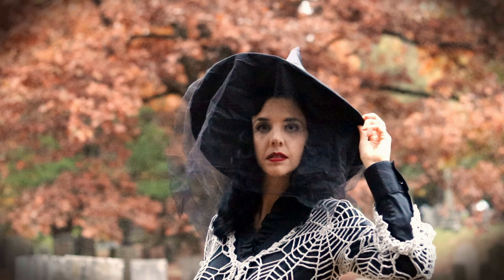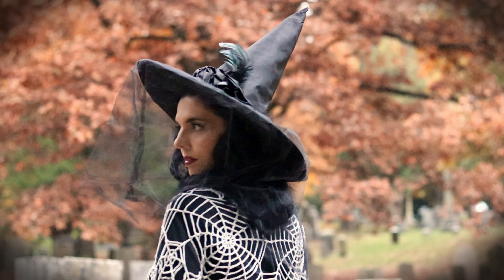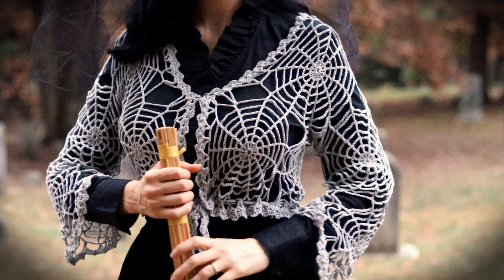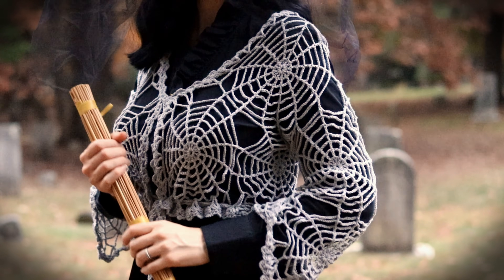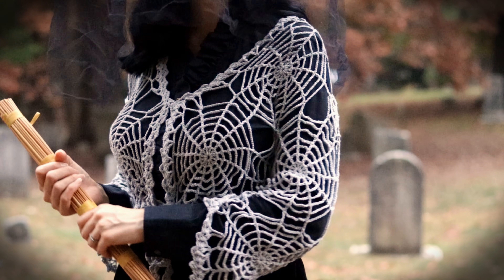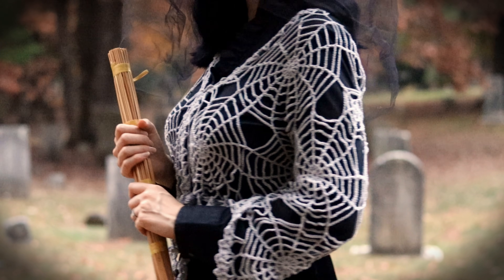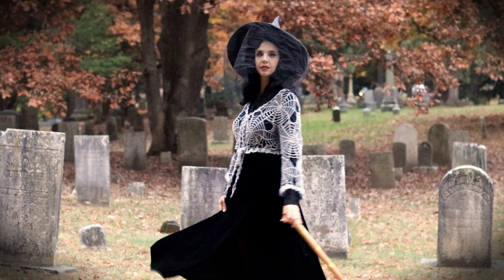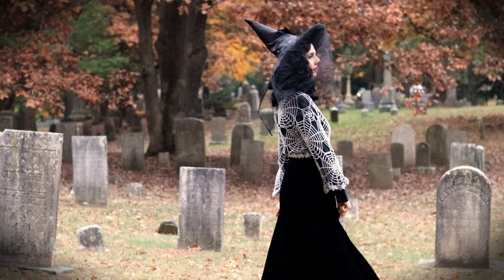This last outfit is a little more dramatic than the others — the first two could work for everyday wear, but this one is definitely more of a special All Hallows' Eve look. It features a spiderweb shawl I got on Etsy last year, a long velvet skirt, and a big pointy hat.